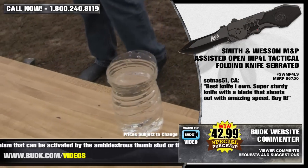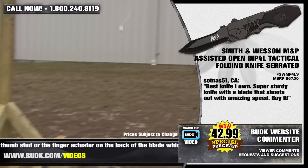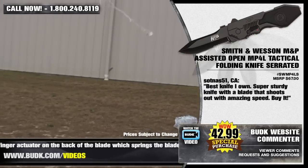SOT NOS 51 from California says: best knife I've owned. Super strong knife — the blade shoots out with amazing speed. Buy it.